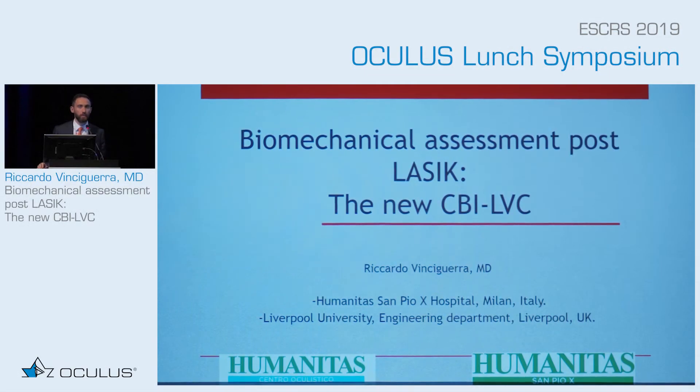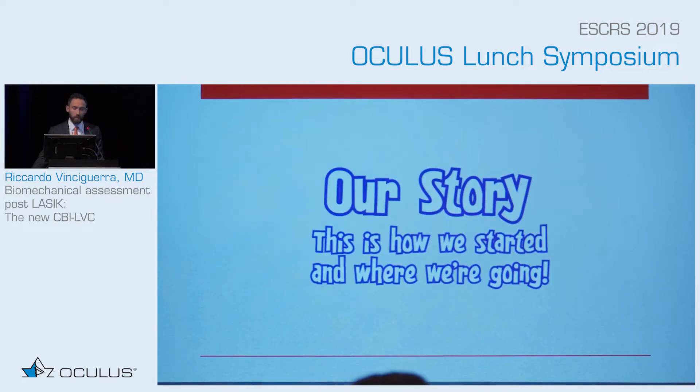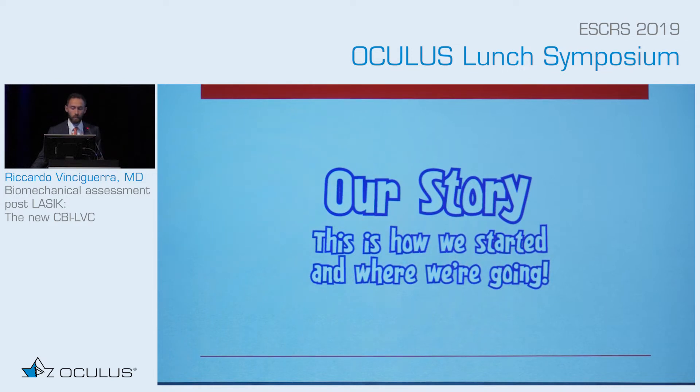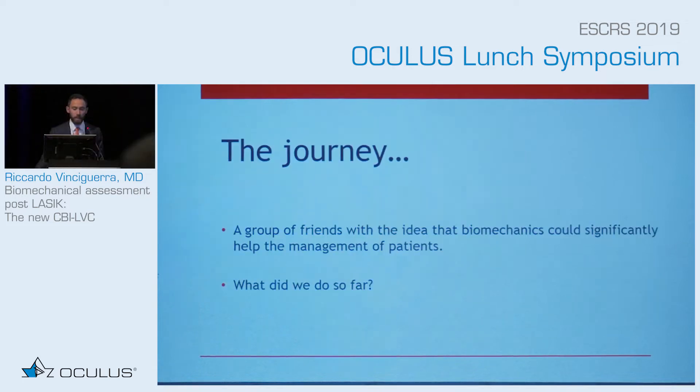Thank you for the introduction. We have been speaking about ectasia susceptibility, but now we want to evaluate patients that already had surgery — how do we detect early ectasia? Let me start with our story. It's the story of this group; we started many years ago with a very nice group of friends who thought that biomechanics could make the difference in the management of patients.